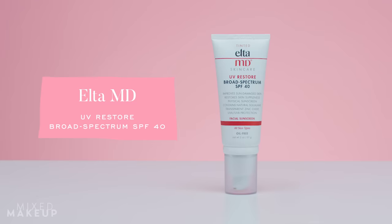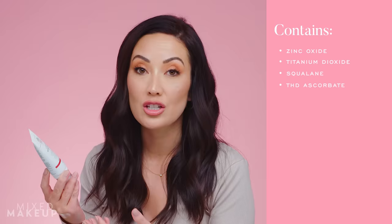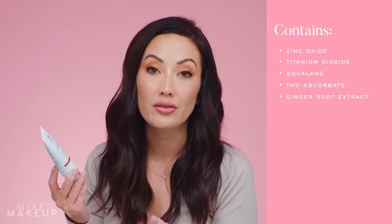First up is this one from Elta MD. This is the UV Restore Broad Spectrum SPF 40. I love this sunscreen — I put it in my 2020 favorites because I started using it sometime last fall and I just can't get enough of it. I think this is one of the best mineral sunscreens I've personally ever used. It has squalane in it and it has THD ascorbate in it, which is a derivative of vitamin C.